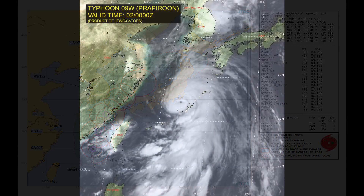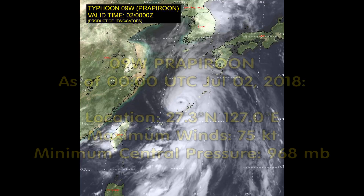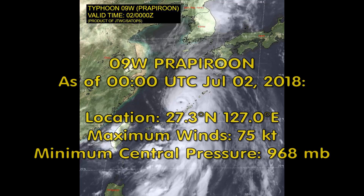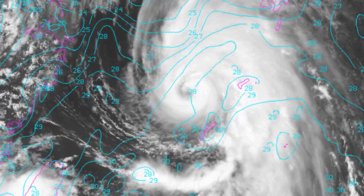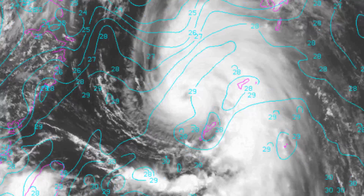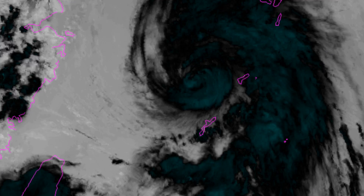Here is a satellite image provided by the Joint Typhoon Warning Centre. Here is a look at the NOAA ATLAS. Within 24 hours, north of 30 degrees north latitude, vertical wind shear is forecast to increase significantly.